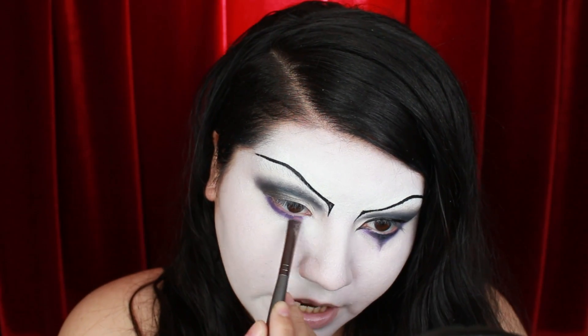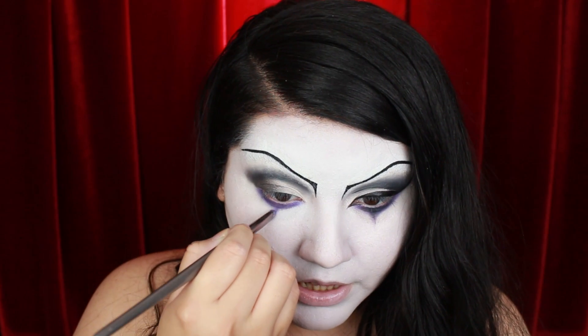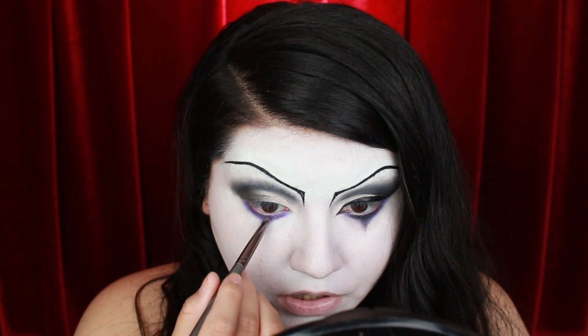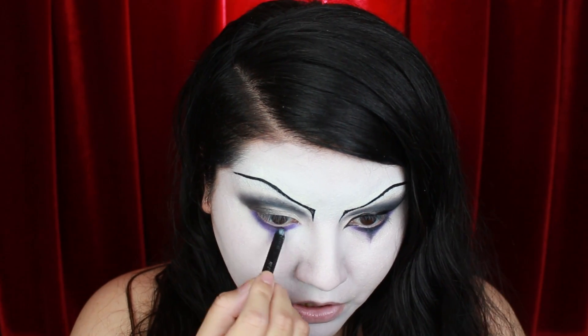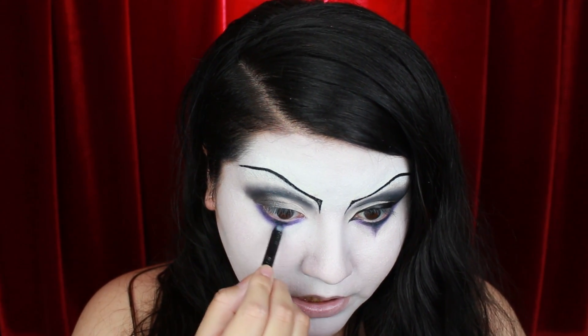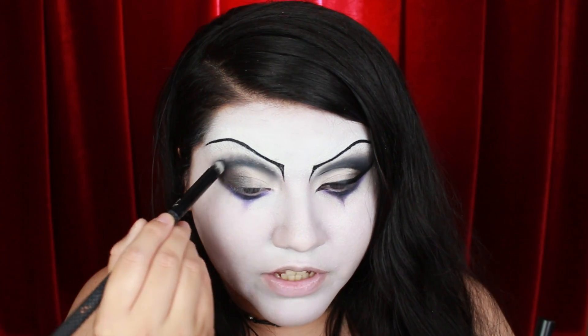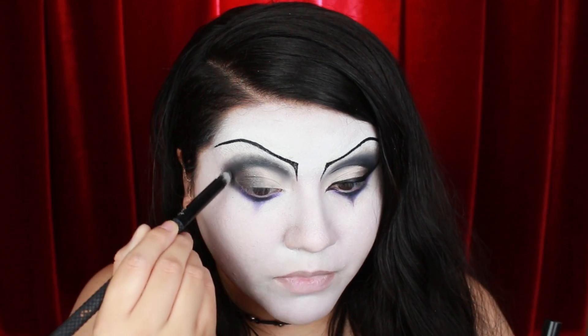I'm taking this purple eyeshadow under my eye. It's worth noting that the actual formula on this does tend to fade throughout the day, so it really does need an eyeshadow primer. That Milani one, as long as you pair it together with this, really makes it last. I'm going to finish off the under eye by smudging on some of that black pencil down the center. Now I'm just blending all of those eyeshadows from my top and bottom together with the black shade from the e.l.f. palette.